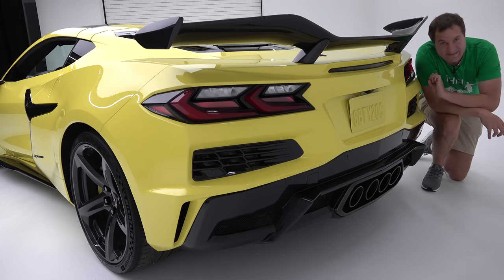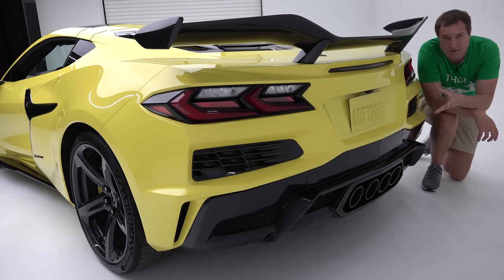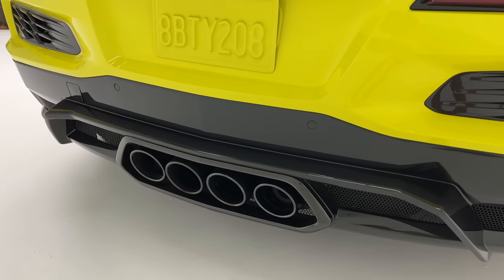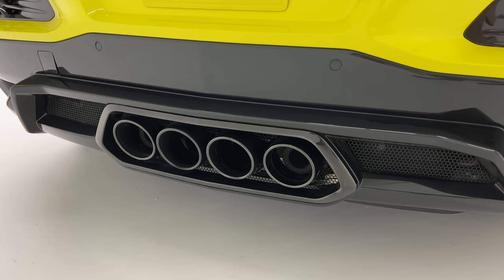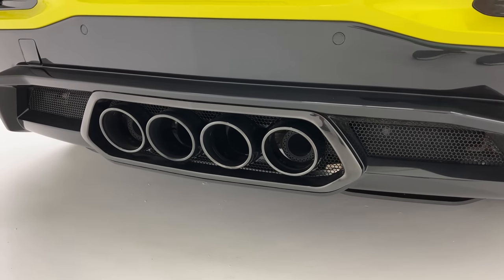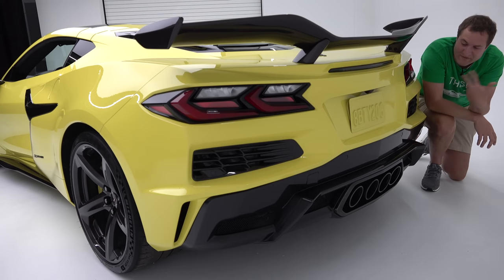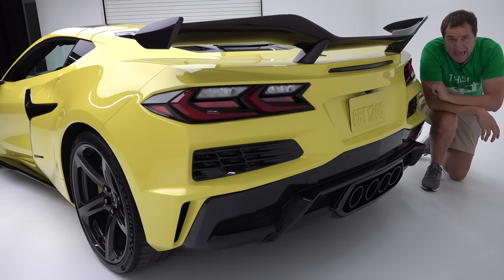Since we're talking rear-end design, I want to touch on the exhaust situation. Just like the regular C8, you have four exhaust pipes back here, although they look like they're sort of floating, suspended within their little housing. Chevy says that floating design was a very important decision — their press materials stated it was key to the precise tuning for the exhaust note.